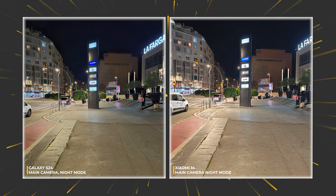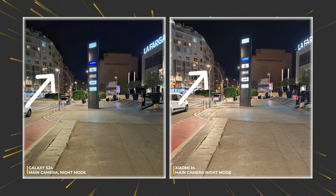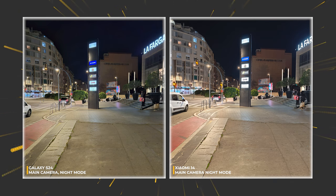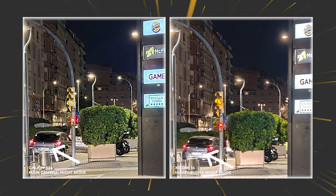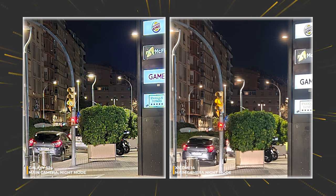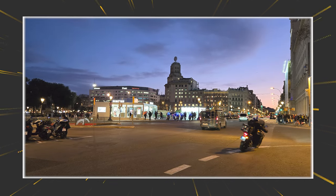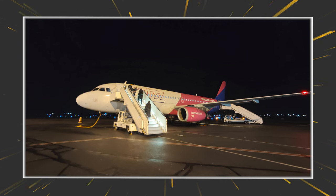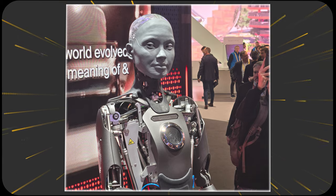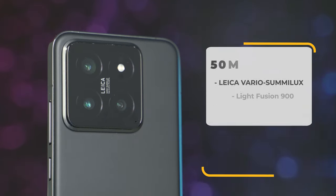Nighttime photography is the last piece of the puzzle. What Samsung does here is impressive because in theory the hardware inside Xiaomi 14 should be better — and yes, the street lamps definitely look nicer — but the colors of the logos, the texture of the tiles, and even the car's plate number are a lot more visible on the left. Overall the left image looks much sharper in a nice way. Galaxy S24's main camera tends to take the better photos, if by a narrow margin.